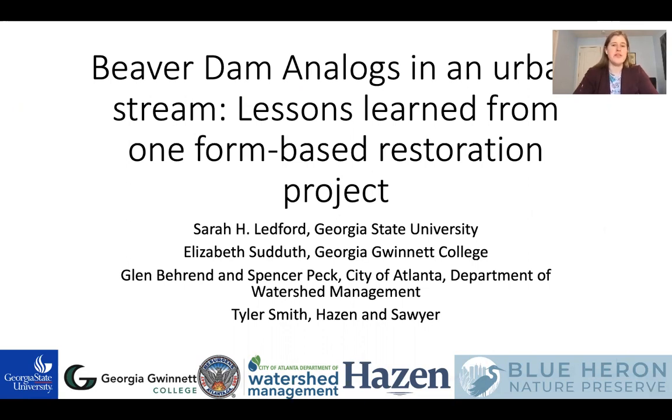This is work done in collaboration with Elizabeth Sutteth at Georgia Gwinnett College, Glenn Behrend and Spencer Peck at the City of Atlanta, Ty Smith at Hazen and Sawyer, and the Blue Heron Nature Preserve, the location of our restoration project.